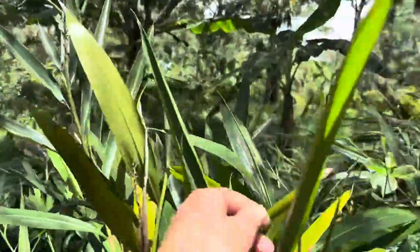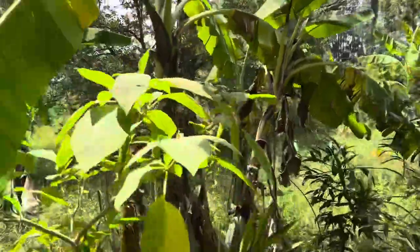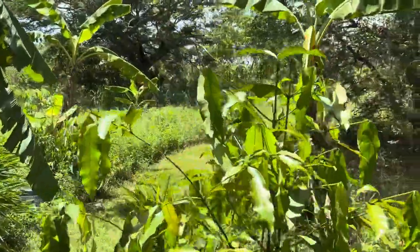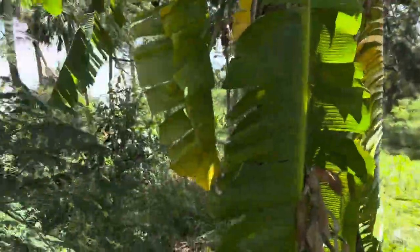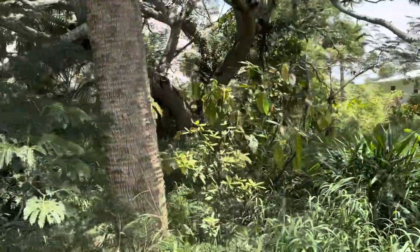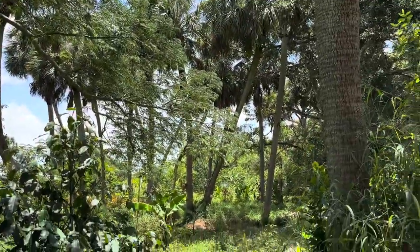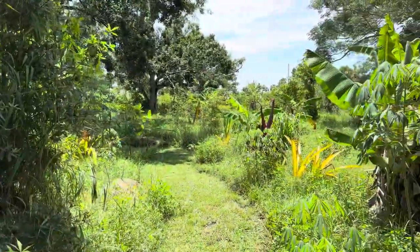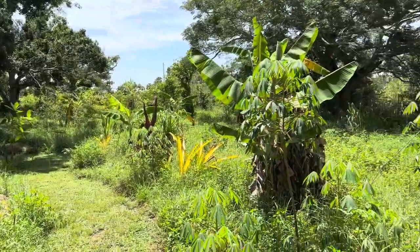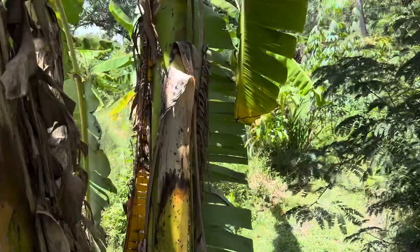A lot of stuff grows in this ginger that I have everywhere — it's a lesser ginger. These are chacha arrows. Our citrus — we grow lots of citrus by seed. All of our citrus is growing from seed.